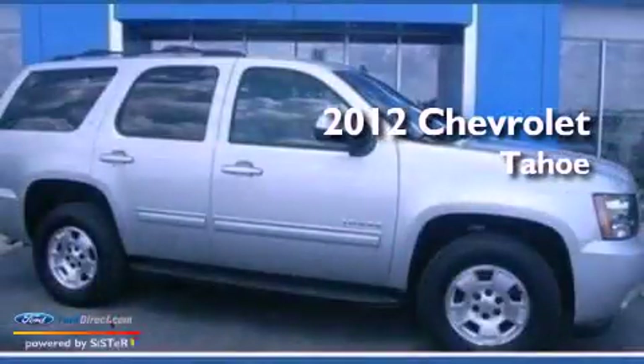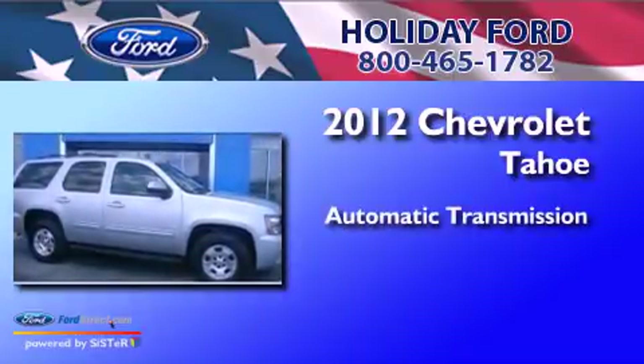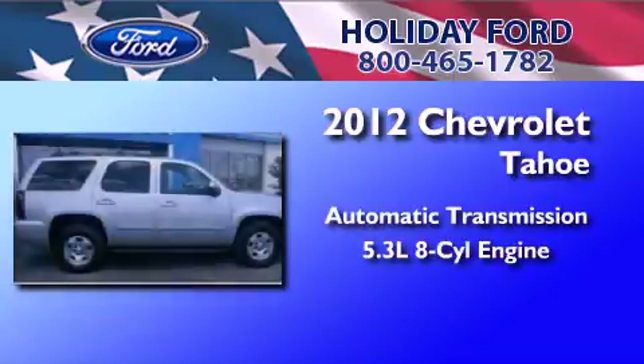This is a 2012 Chevrolet Tahoe. This SUV has an automatic transmission and a 5.3-liter V8.